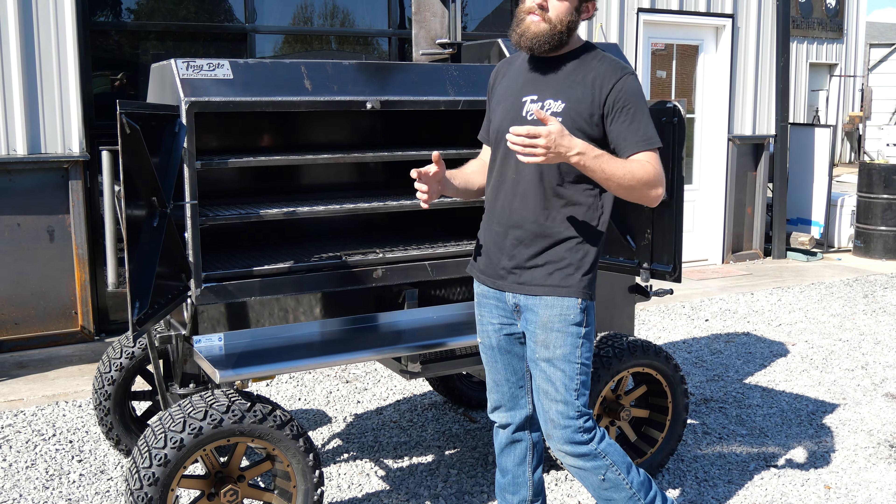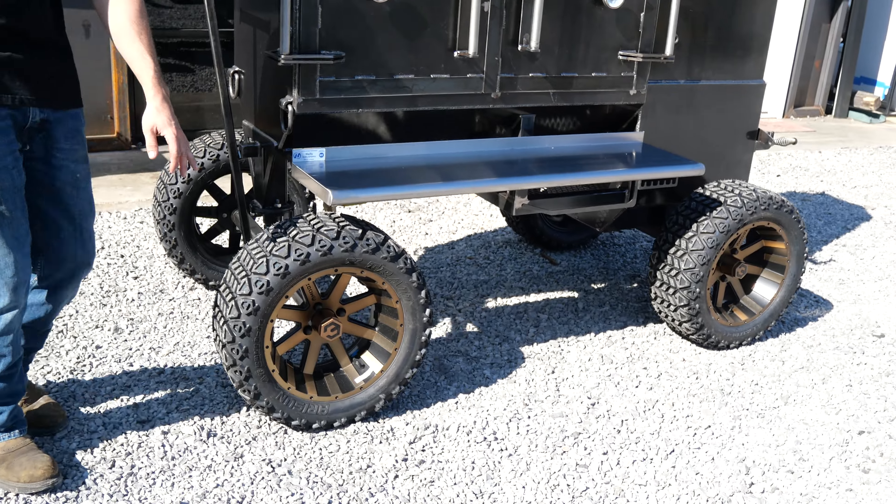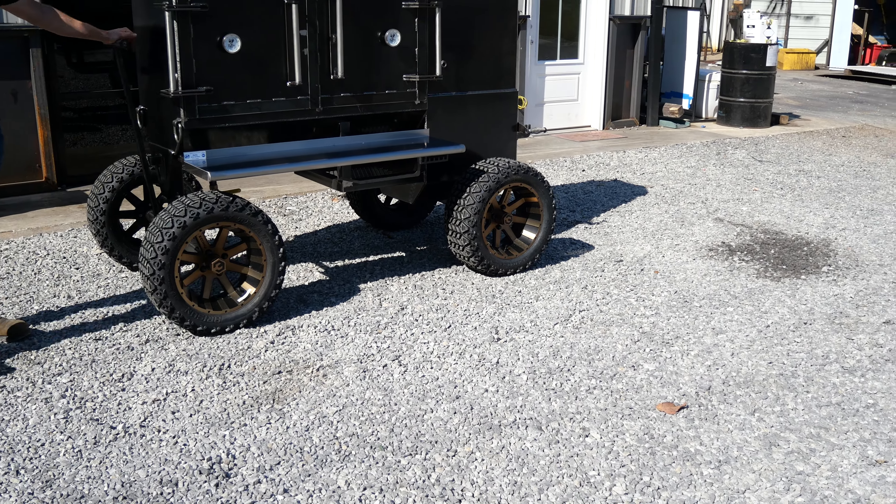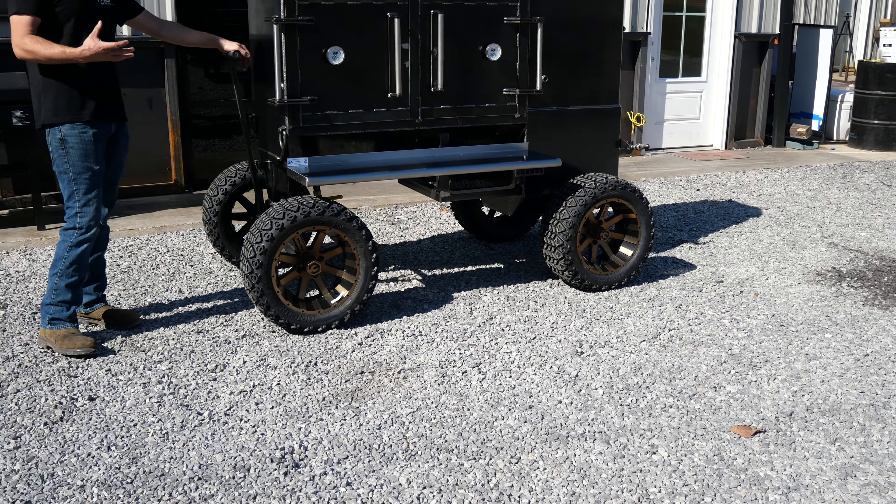This is our 30-inch hotbox. Five sliding trays, 1,776 square inches of cook space in this bad boy — it's because we love America, guys, that's all there is to it. What we love about our hotbox is it runs completely independent from the smoke chamber, so it's basically like having two smokers running off one fire. Really versatile, easy to use. Hotbox is the number one option at TMG Pits.